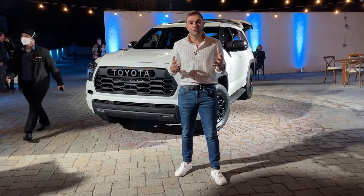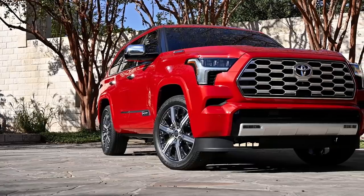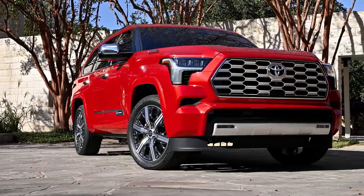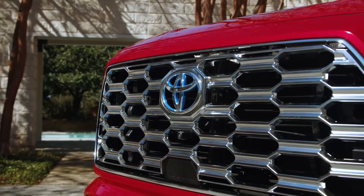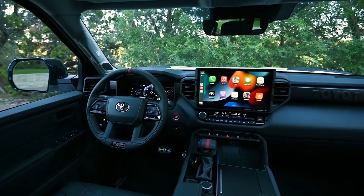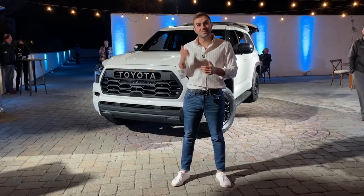It comes in multiple trim levels, more than before. We have the TRD Pro behind me. There's a brand new Capstone trim — that's the full range-topping model, packed with leather and wood trim on the inside, and all sorts of chrome bits on the outside. And finally, this has a completely revamped interior to match the new Tundra.